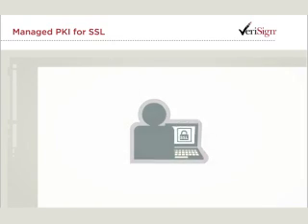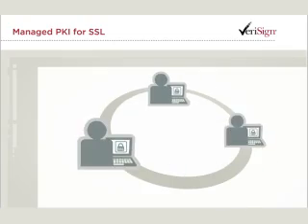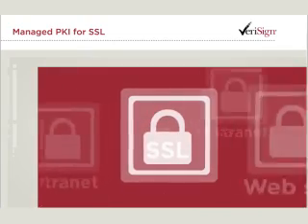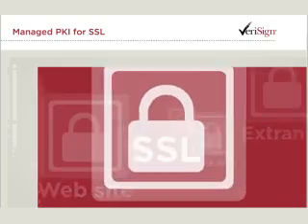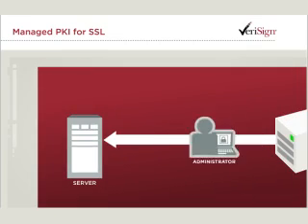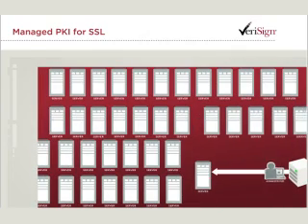SSL certificates are a critical component of the web server security needed to protect the confidential information of your company, customers and employees. Unfortunately, as the number of servers you need to secure increases, so too does the difficulty and the time required to assign, track and manage these certificates.